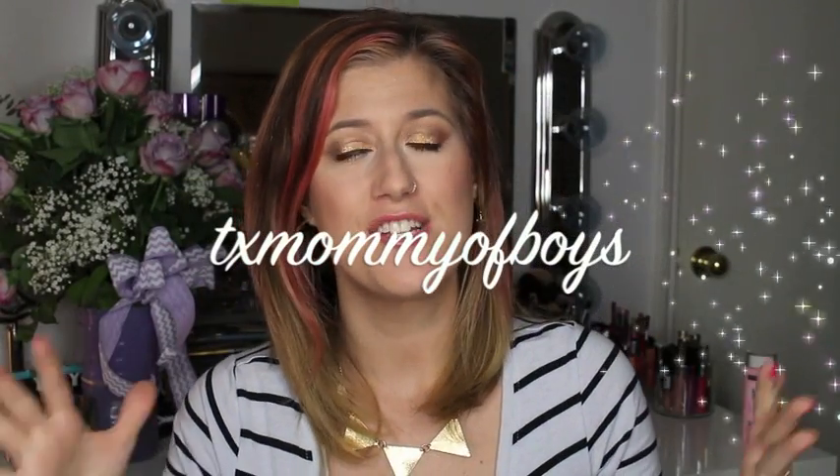Hey everyone, happy Saturday. I just filmed my Friday favorites right before this, wearing the same makeup and jewelry — forgive me. Like I explained in my favorites, I'm going to visit my grandparents for a couple of days, so I wanted to get a couple of videos pre-recorded. Unless you miss me, you can always find me on Instagram or Facebook. I have a Twitter but I'm not good at Twitter — apparently it's always in Spanish.